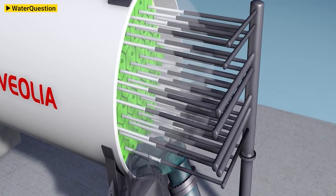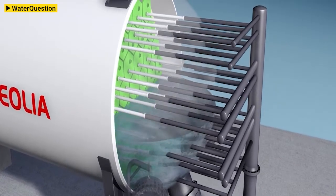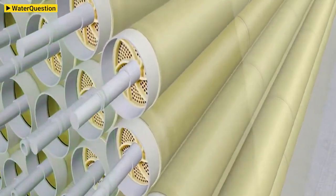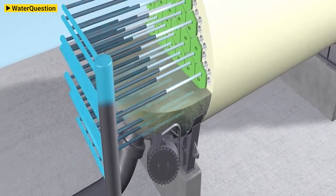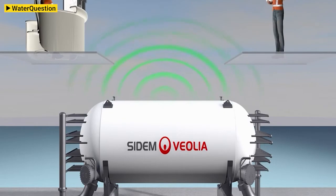Two years ago, CDEM launched the BEL'OR with its smart desalination digital environment. This allows us to reduce the footprint, reduce the environmental impact, and reduce the operating cost of seawater desalination, while making it both safer and more resilient.